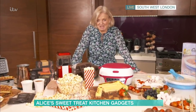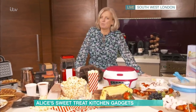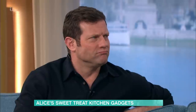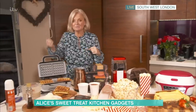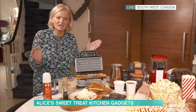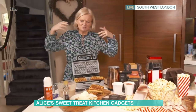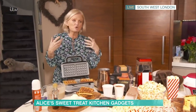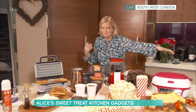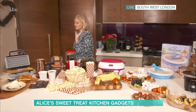I too bought a Breville Sandwich Maker in the first lockdown. What do you do once you've got the Sandwich Maker? Where do you go from there? I think everyone's a little bit bored in their kitchens — we just want another piece of equipment to zhuzh it all up a bit. So I've got some pieces of equipment here that you didn't really know you needed.